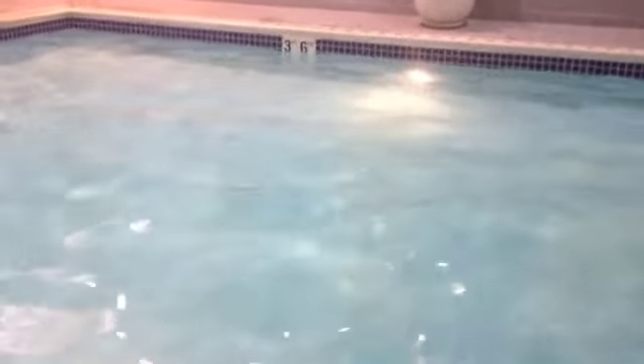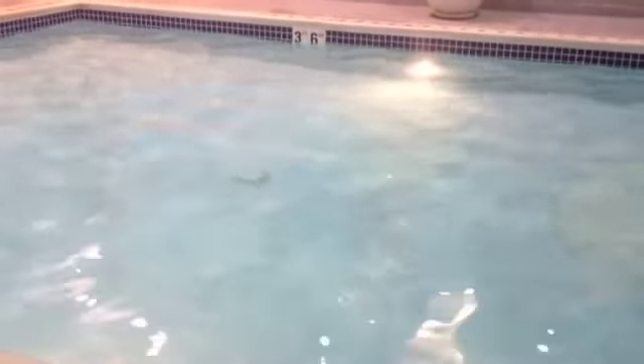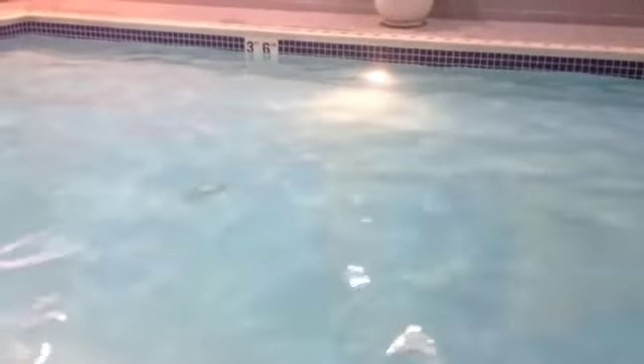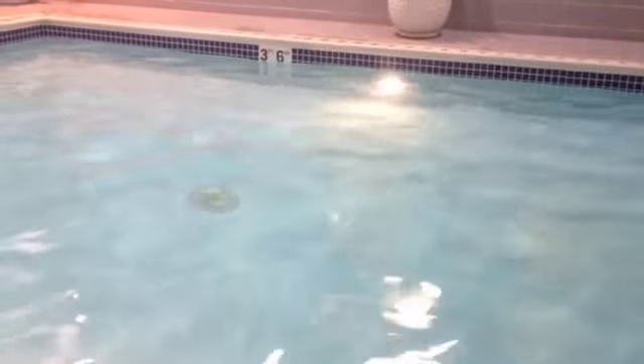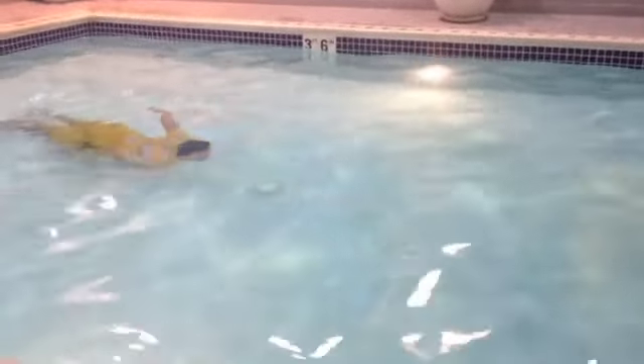Hey folks, we are in Australia today with a special episode of Species Report. We encourage you to use your imagination as you enjoy our video. Today, we present the blue-ringed octopus.